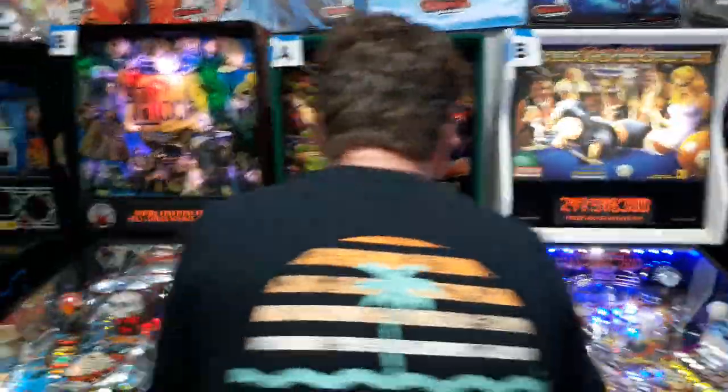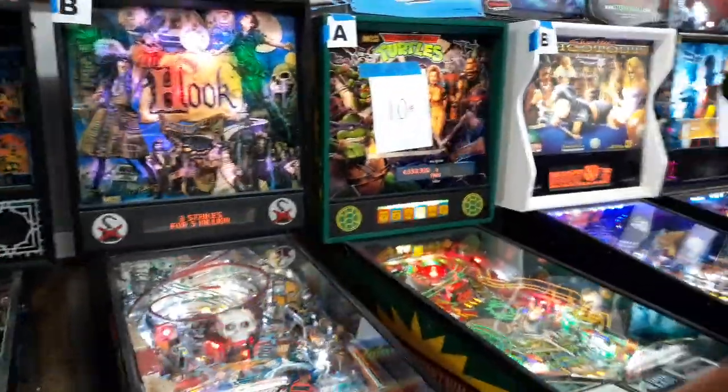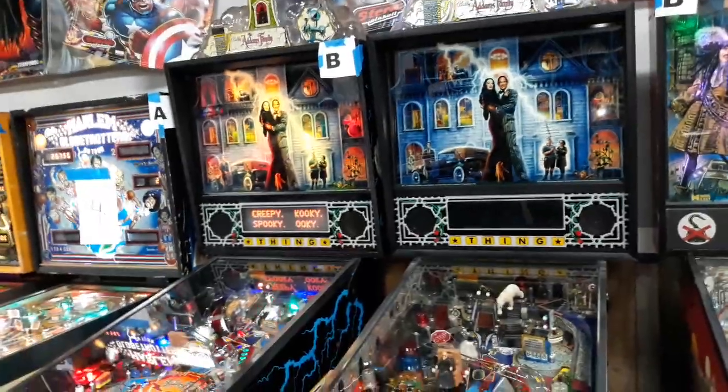Sharky Shootout, the classic Ninja Turtles. All these games are for sale, but for today, tournament play.